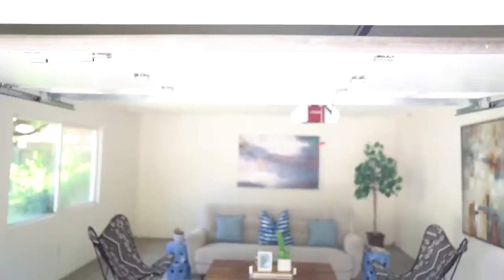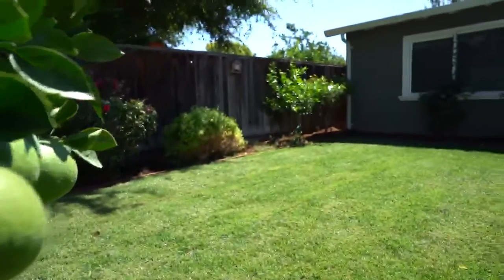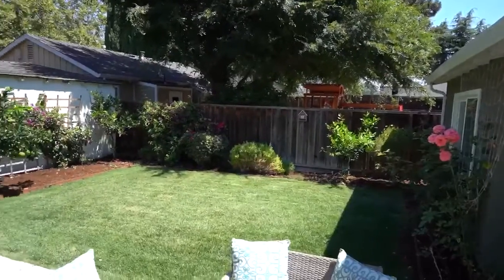Two-car detached garage currently being used as an entertaining space, along with the backyard with lush landscaping, citrus trees — all of this near the Rose Garden.